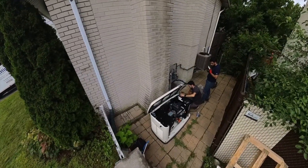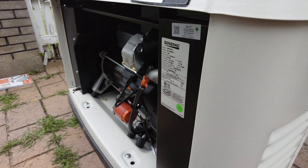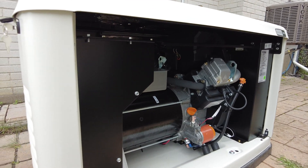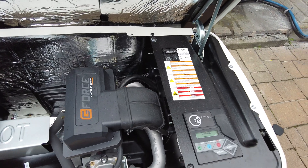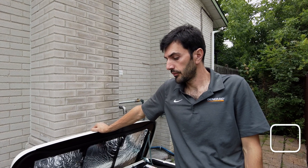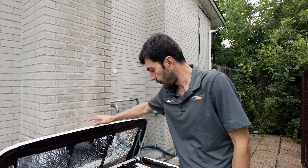Today we did a 14 kilowatt Generac generator. The size of the generator is based on the need of the customer. In this case we did some lights, hot water tank, fridge, freezer — most of the lights are on the generator, fridge, freezer, the hot water tank, and the heat pump. The furnace is natural gas, so technically they're going to have heating and cooling too.